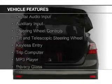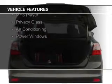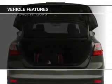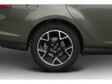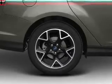The features include digital audio input and auxiliary input, steering wheel controls, a tilt and telescopic steering wheel, keyless entry, a trip computer, an MP3 player, privacy glass, air conditioning, and power windows.